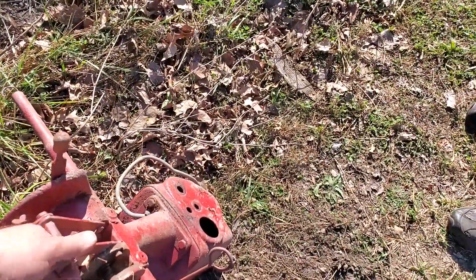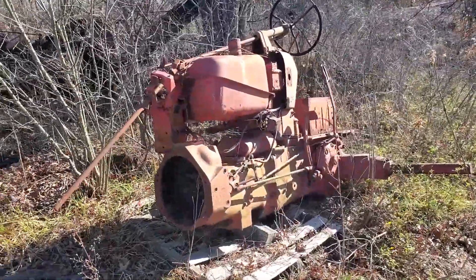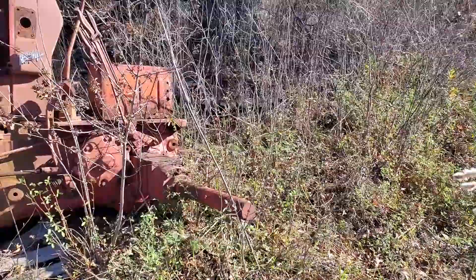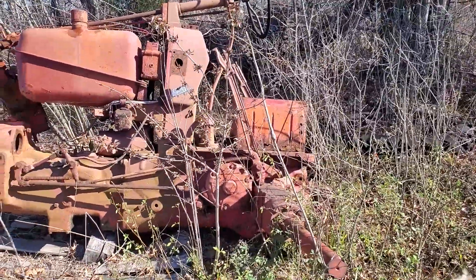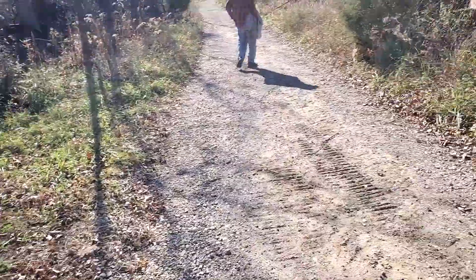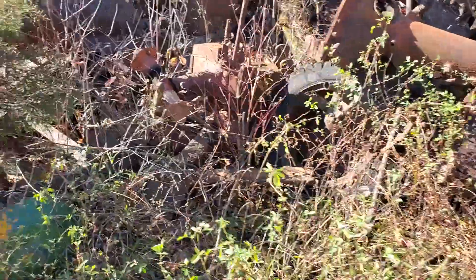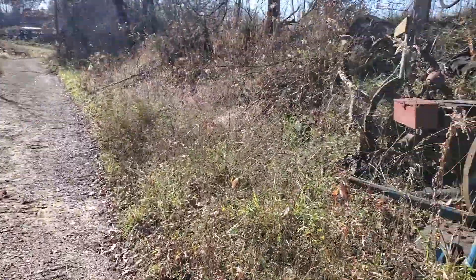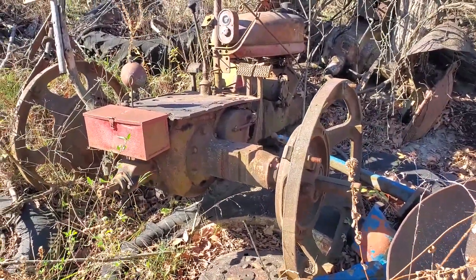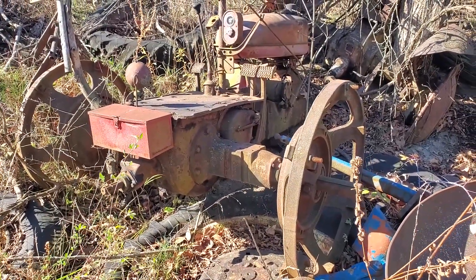This one was nice. This is a 400. There's a TA lever. Big Farm-All rear end there. I like the little tool box they mounted on the back. See how high the steering wheel is — I think that's an H.